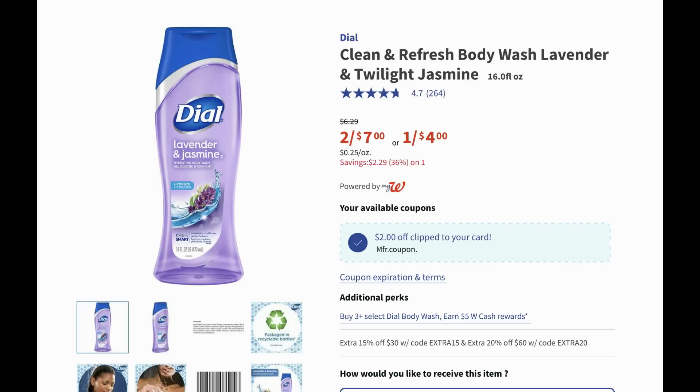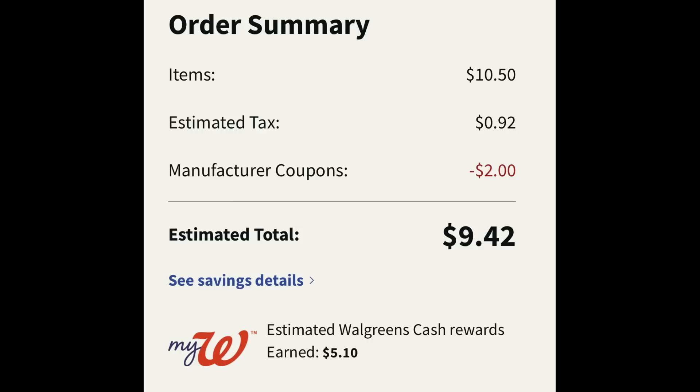We have a great deal on Dial Body Wash. It's on sale two for seven dollars, and when you buy three you earn five dollars in Walgreens cash this week. This deal was initially a register reward deal per the ad, but Walgreens also threw it in as a Walgreens cash deal, so you can do this deal in store or online. Add three to cart and clip that two-dollar-off-two digital coupon. At checkout your total comes to ten dollars and fifty cents; after the two-off-two digital coupon applies, it's nine dollars and forty-two cents after tax, plus you receive over five dollars in Walgreens cash. So pre-tax they're three for five dollars, or just a dollar and sixty-six cents each.